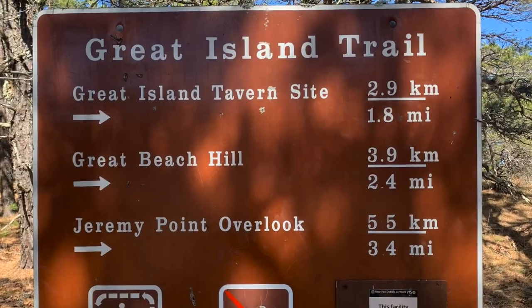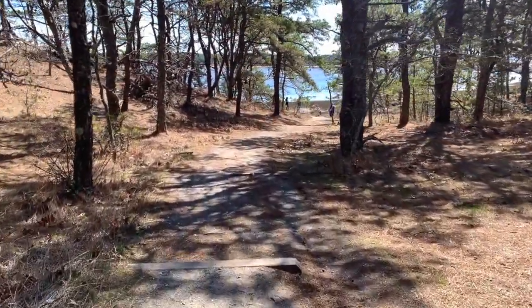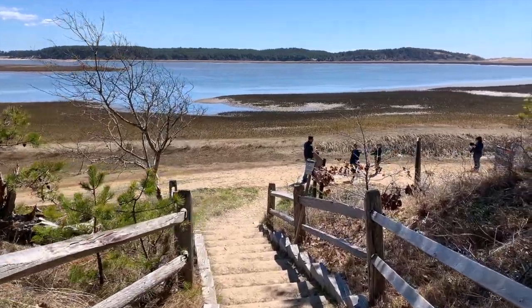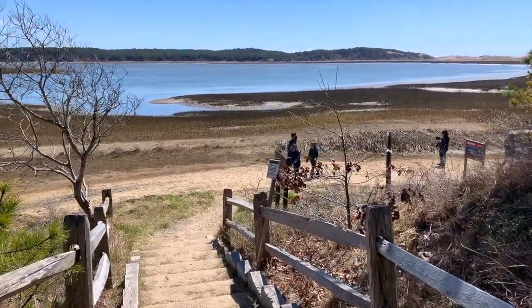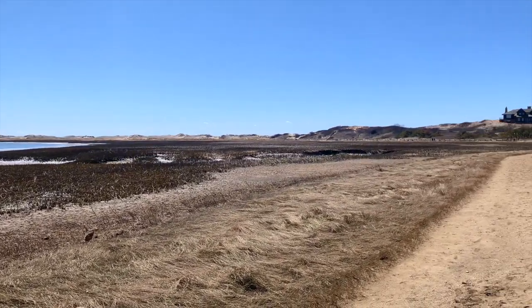As you leave the parking lot you will make your way through a beautiful forest before arriving at what's called the Gutt, which is a stomach-shaped section of the Herring River. Like much of the trail, this section is open to the elements, so if it's a warm day be sure to wear a hat and bring sun cream and plenty of water.